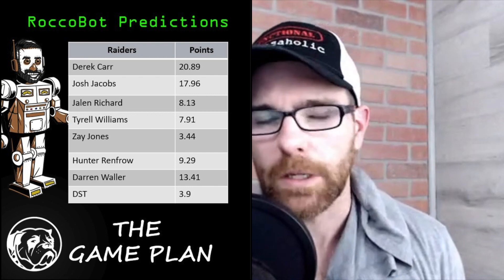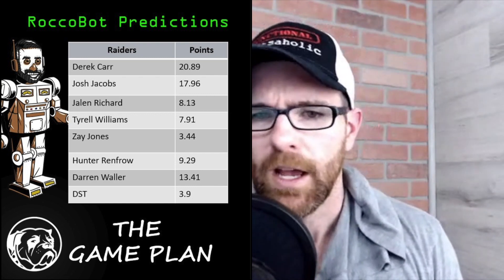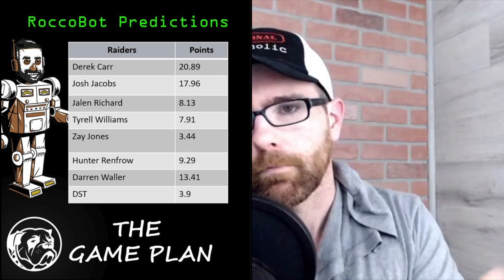Darren Waller — I love him this week, he's Rocco Bot's number two projected tight end. Defense and special teams, I actually don't like it. Oakland has a degraded projection because of how poorly the secondary played early in the season, so they'll probably exceed this projection, but I'm not going to play them in daily fantasy or fantasy football lineups. They're a definite bench defense this week.